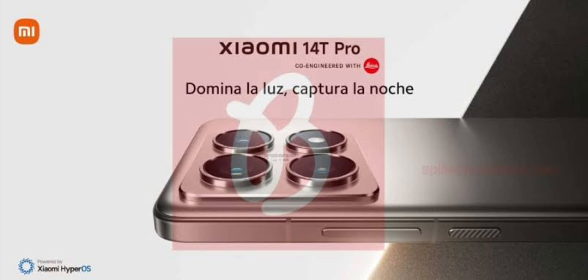The 12GB plus 512GB version of the Xiaomi 14T Pro is expected to cost around €899, while the 12GB plus 256GB version of the standard Xiaomi 14T is said to be priced at only €649.